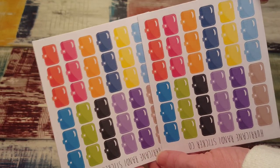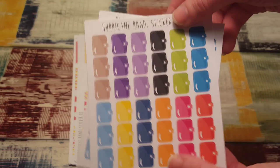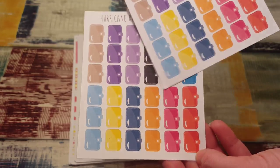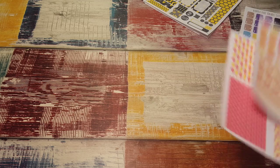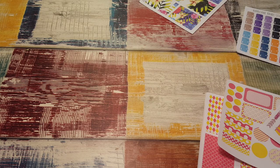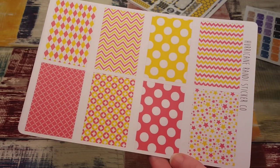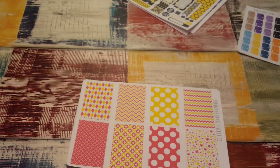I got two of the planner stickers. They're so cute — I love the colors! And then I got this kit which is full boxes. This is a lemonade kit — lemonade stand, lemonade kit, something like that.